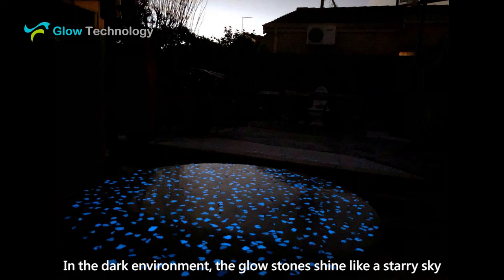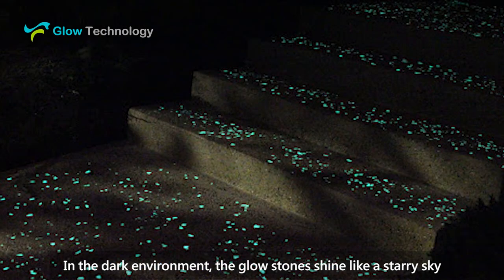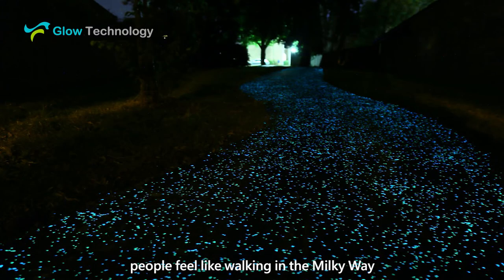In the dark environment, the glow stones shine like a starry sky. People feel like walking in the Milky Way.